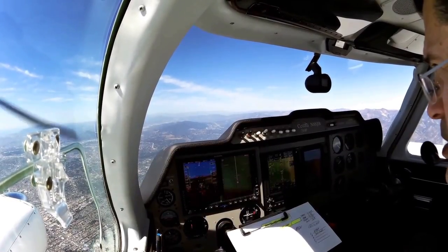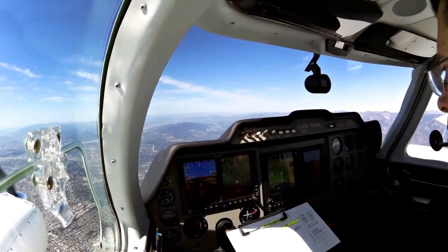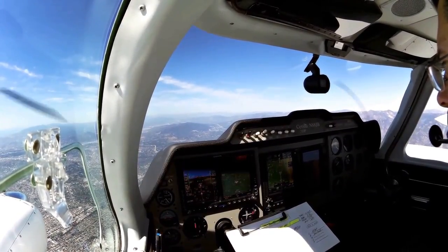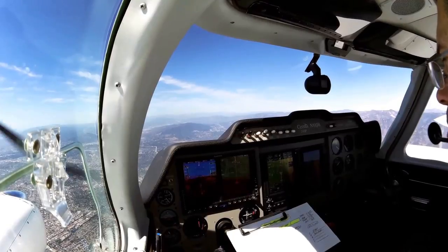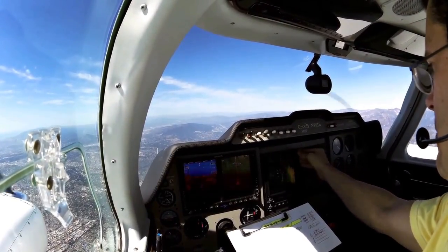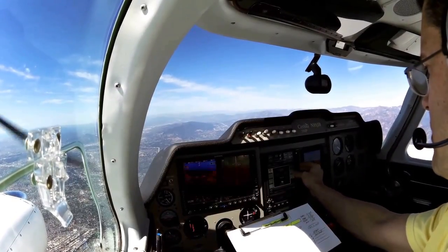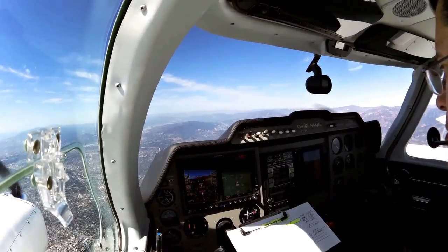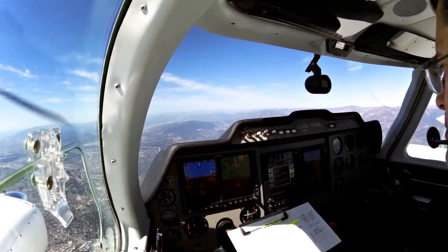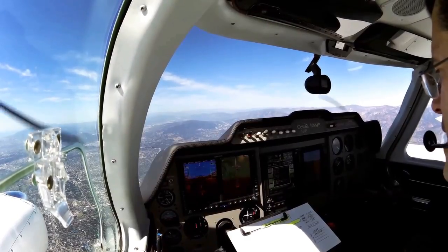We'll probably have this chop all the way up to at least Santa Barbara, maybe a little bit farther north. Space Mayor 291-5-1, contact SoCal Approach 125.5. 25.5, thank you, so long. Let's see what the weather is doing up at San Luis Obispo right now. 731, so Calvary, ring up the perimeter 3008. Winds calm, 10 miles of visibility, and sky is clear.